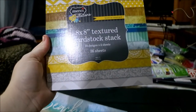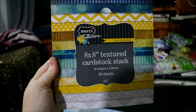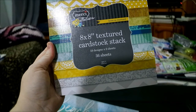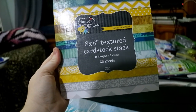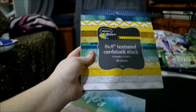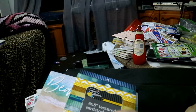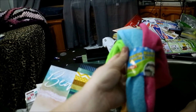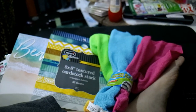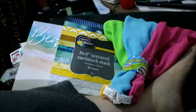I got this 8x8 textured cardstock stack — I really liked the patterns in it. It's called Keen as Mustard and it's only two bucks — 8x8 with 36 sheets. I can't wait to use that. Oh, and Matthew also got some microfiber cloths for his car — there's four in the pack. That's everything from the two dollar shop.